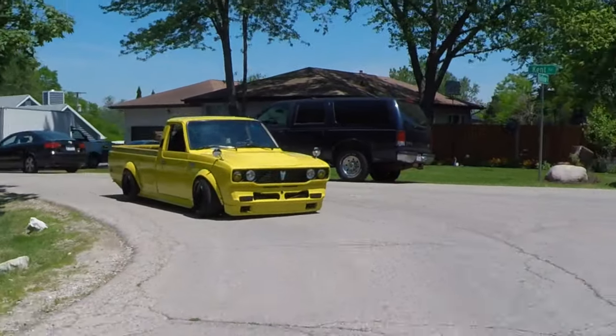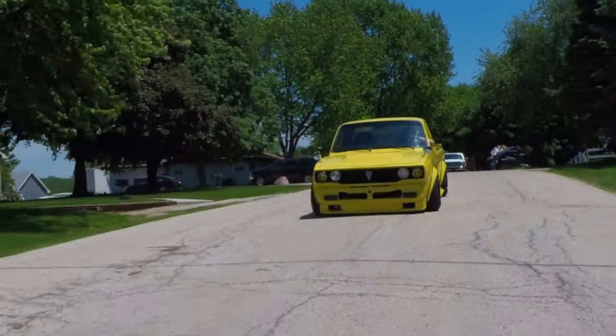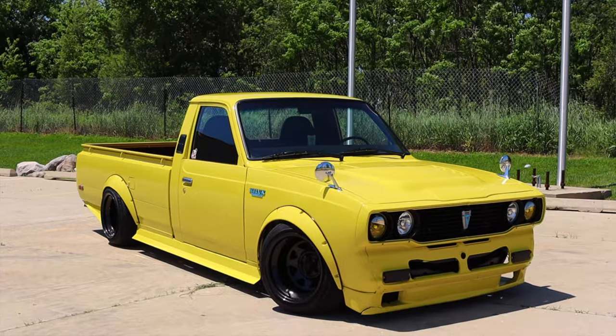If you need a pickup truck for hauling heavy things or towing your boat to the lake for the summer, don't get this. But if you want a fun old little pickup truck that puts a smile on your face, I don't know if there's a better option — at least not from where I'm sitting.